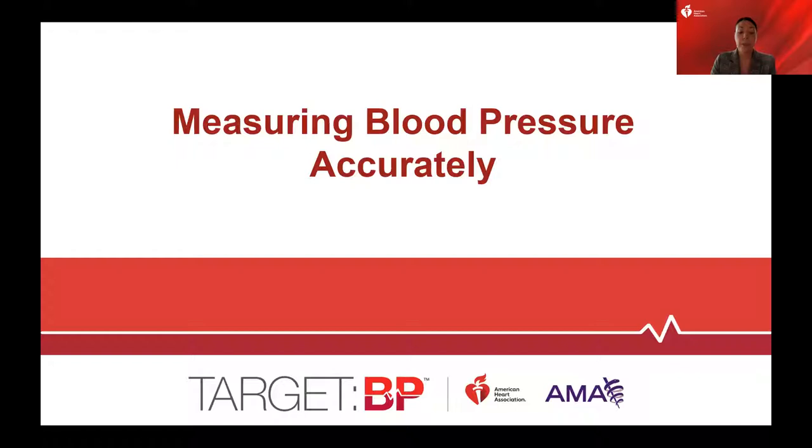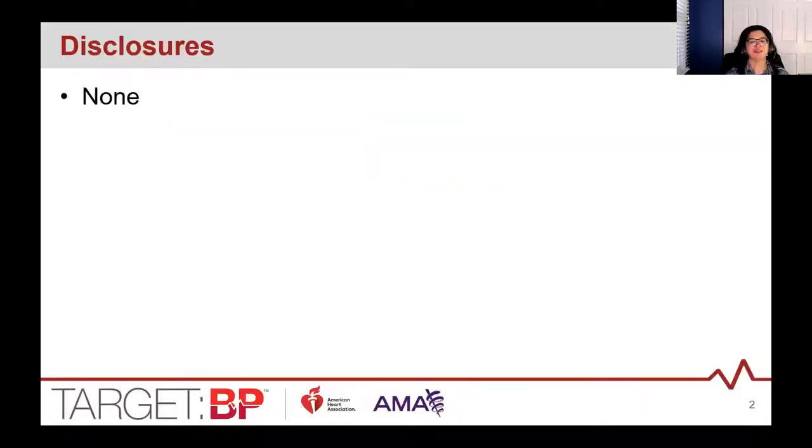Please welcome Linda Murakami and Lakin Barkowski from the American Medical Association. My name is Linda Murakami. I'm a registered nurse at the American Medical Association, and I work as a senior program manager there. We're going to talk to you this morning about measuring blood pressure accurately. Lakin and I don't have any disclosures this morning.